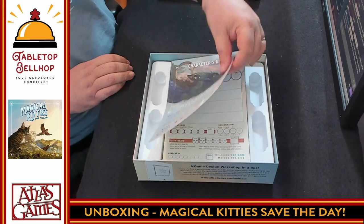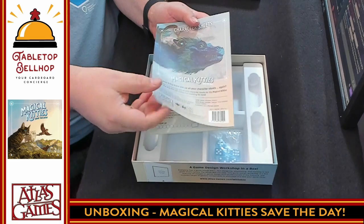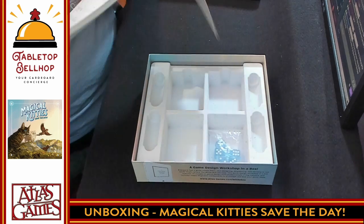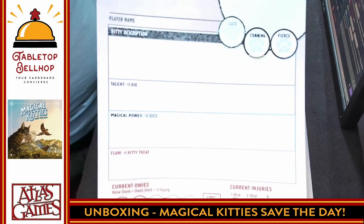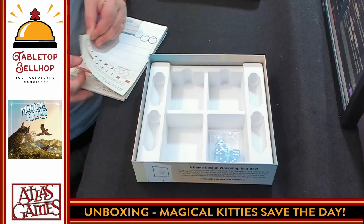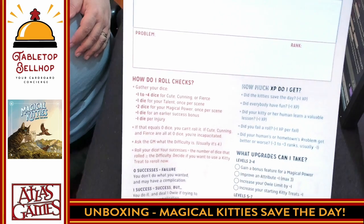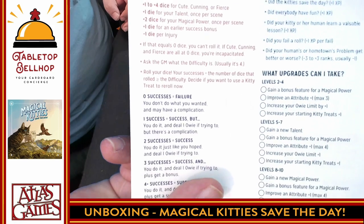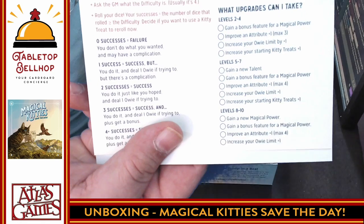Then we get the character sheets, which is a nice thick pad with the Magical Kitties logo. And then a two-sided character sheet with lots of details. So those are kitty treats — I don't know what they do in the game. There is a second side to each of these with more information at the top, but it actually tells you how to do stuff. There's a rule summary right on the character sheet on the back: how do you roll checks, the number of successes, what you get, what upgrades you can take when you level up, how much XP do you get, and so on.